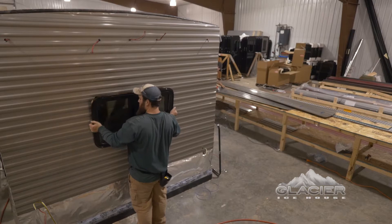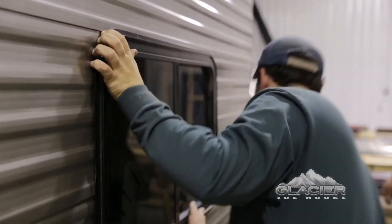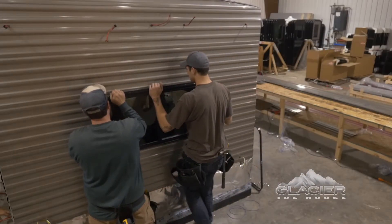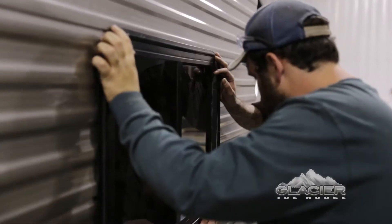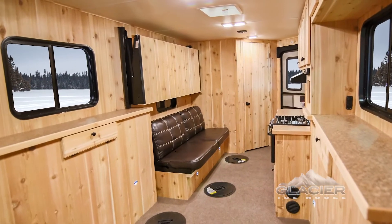That's why we use top-of-the-line RV-grade windows in every ice house we make. Due to their low profile, RV-grade windows provide a cleaner, more aesthetically pleasing look and offer a tighter weather seal that significantly improves energy efficiency.